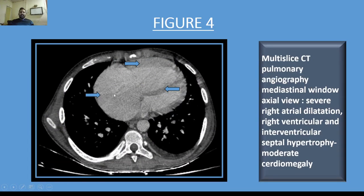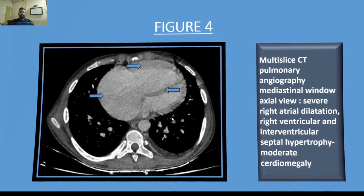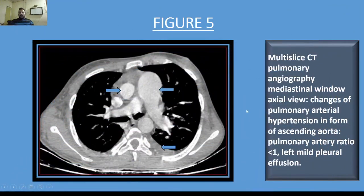Severe right atrial dilatation, right ventricular hypertrophy, and interventricular septal hypertrophy were found on mediastinal window axial view of multi-slice CT pulmonary angiography. Generalized moderate cardiomegaly is also evident. Changes of pulmonary arterial hypertension were seen in the form of reversal of the ascending aorta to main pulmonary artery ratio, which was less than 1, along with mild left-sided pleural effusion.